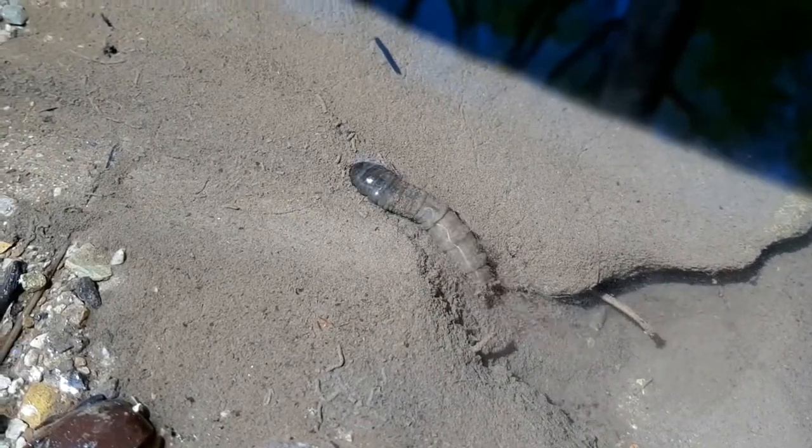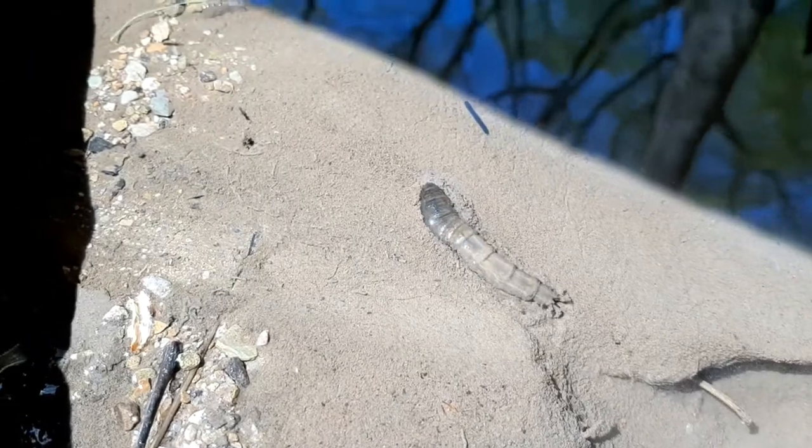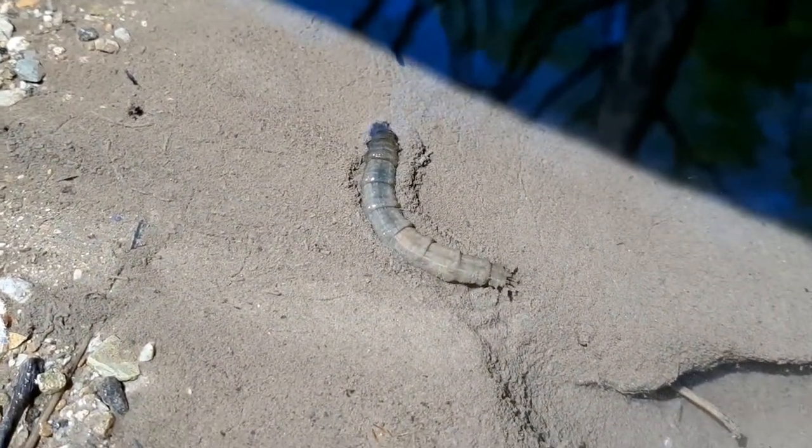It looks like the crane fly larva might be trying to bury under the sand. In the stream, crane fly larva can be found buried in the sand or under rocks and leaf material.